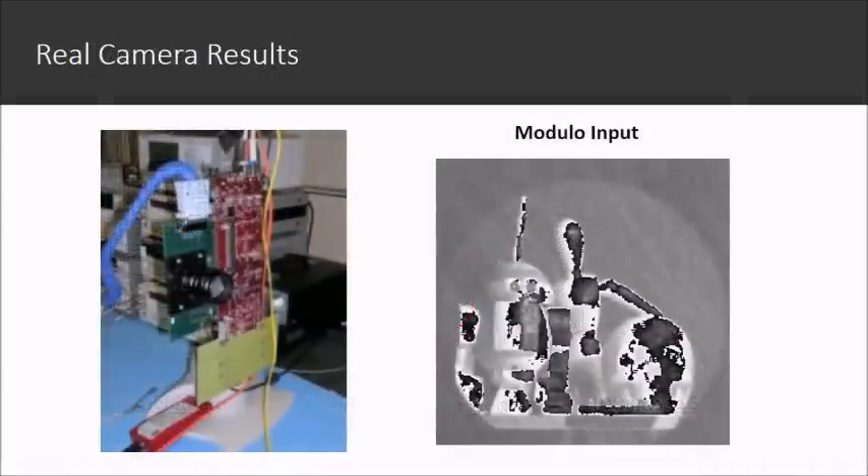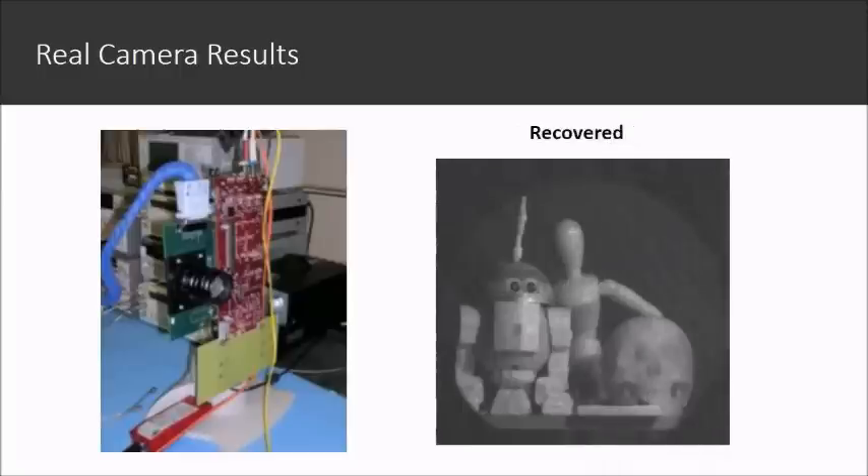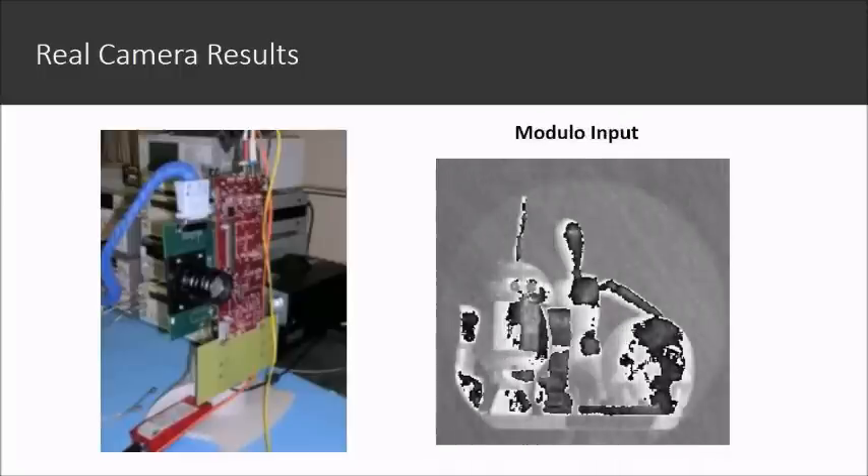This is the first camera that will never get saturated. Grayscale images are captured as a proof of concept. Specular reflections on the objects can be fixed successfully.